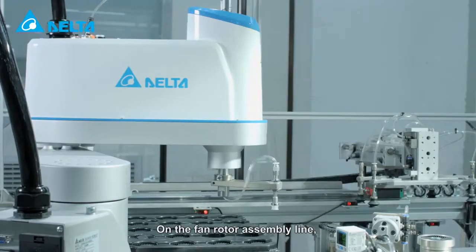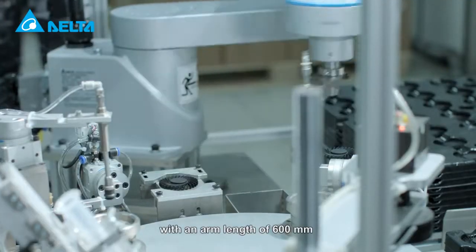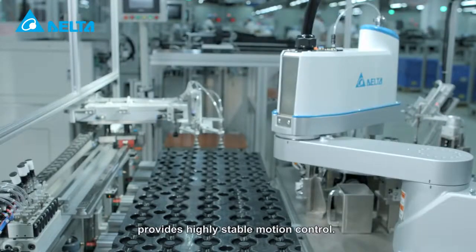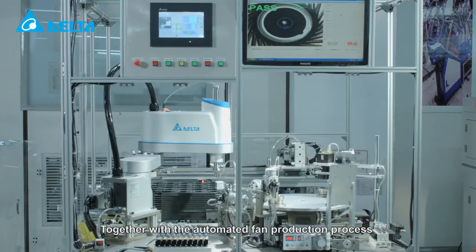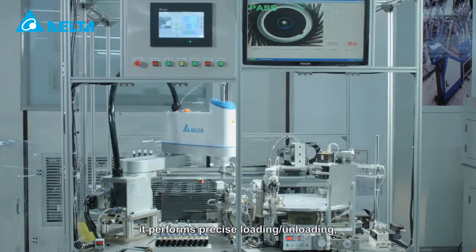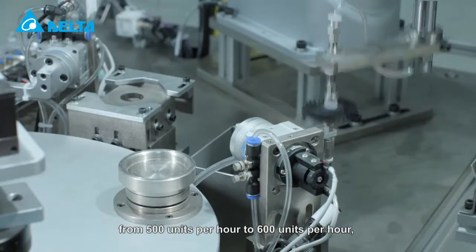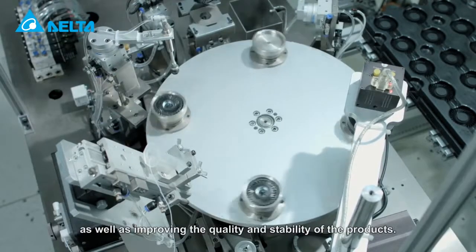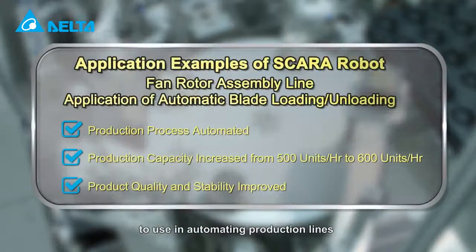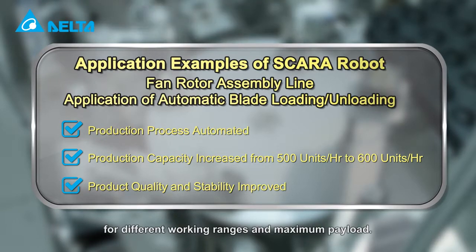On the fan rotator assembly line, the new Delta SCARA robot with an arm length of 600 millimeters and a maximum payload of 6 kilograms provides highly stable motion control. Together with the automated fan production process, it performs precise loading and unloading, increasing the production capacity from 500 units per hour to 600 units per hour, improving the quality and stability of the products. It is an excellent choice for automating production lines across different working ranges and maximum payload.